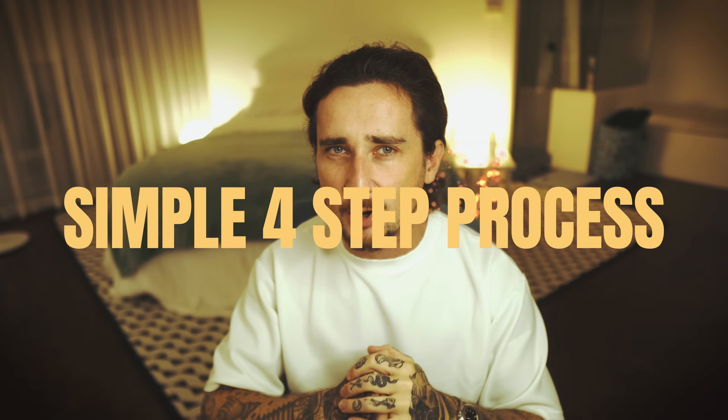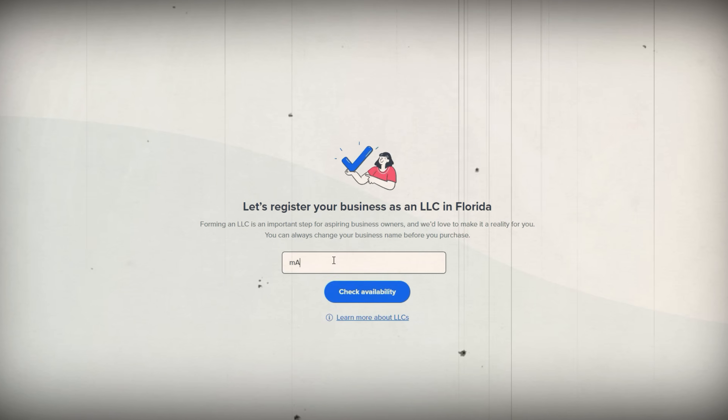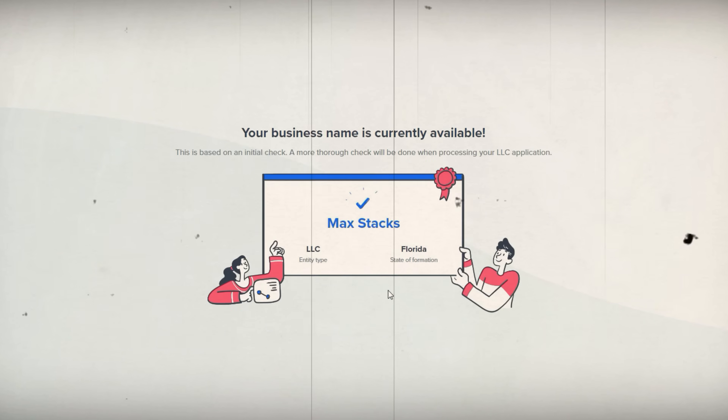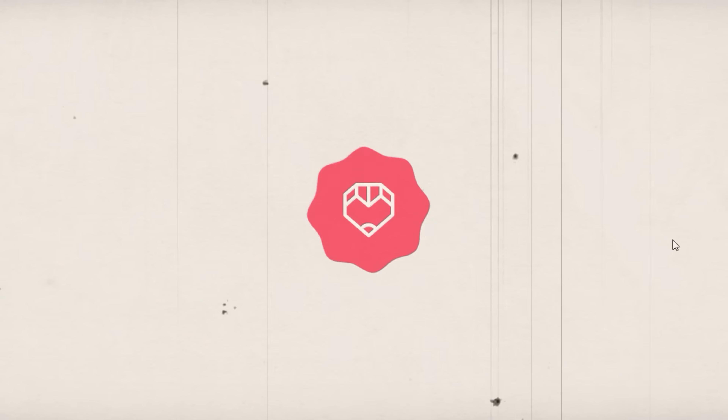This service is designed to make setting up an LLC as simple and straightforward as possible by doing literally everything for you. The only thing required of you is to go through a simple four-step process on their website that will take about five minutes. Step one is just to answer a few simple questions about your business — Taylor Brands will ask for the name of your company, its purpose, and the state where you want to form your LLC.